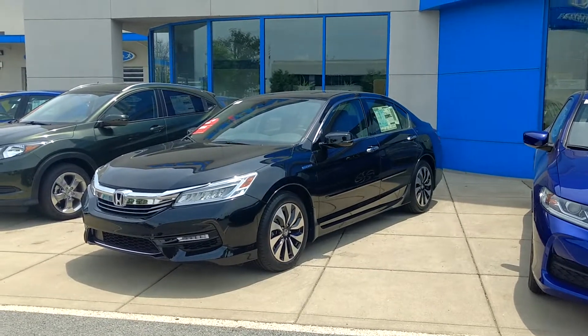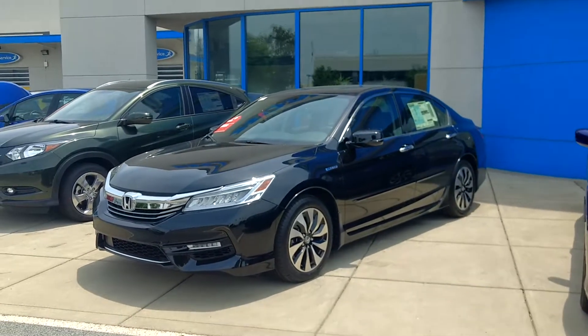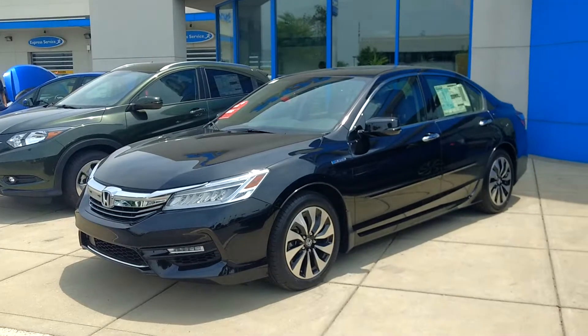Hey Pete, Jeremy Jackson from Honda World in Louisville, just doing a follow-up for you real quick. I'll do a walk-around — this is the 2017 Accord Hybrid Touring.